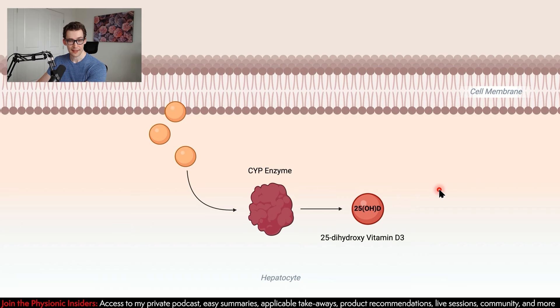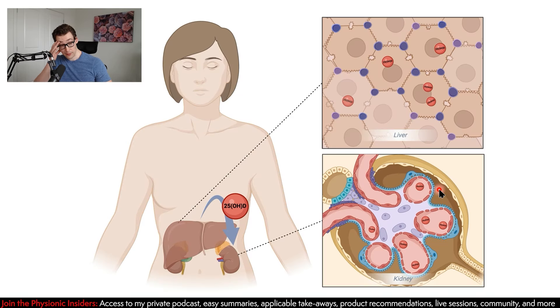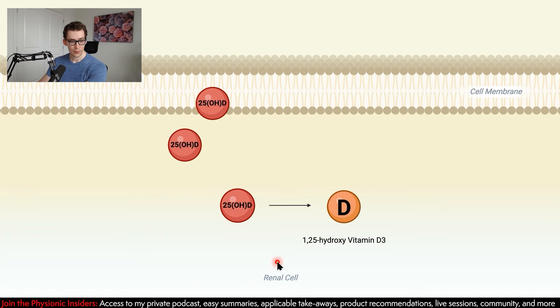At the kidneys, the renal cells take up this form of vitamin D and do the terminal change, converting it to 1,25-hydroxyvitamin D3. This is the most active form of vitamin D. That's not to say other forms of vitamin D can't have an effect as well. We can also get food sources like vitamin D2, but we're going to be focused on vitamin D3.